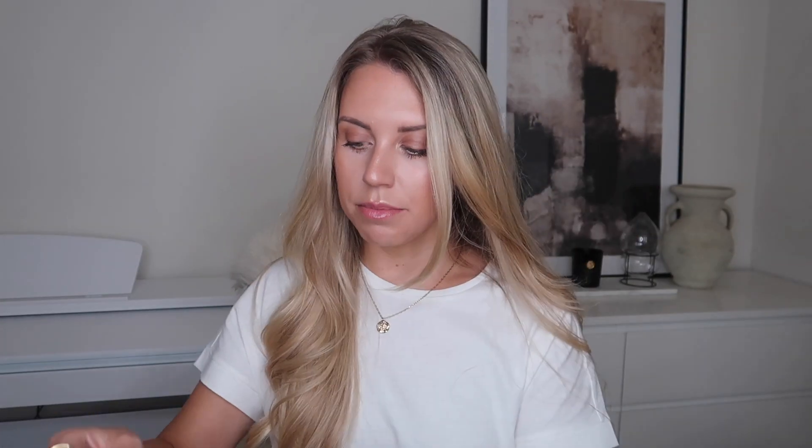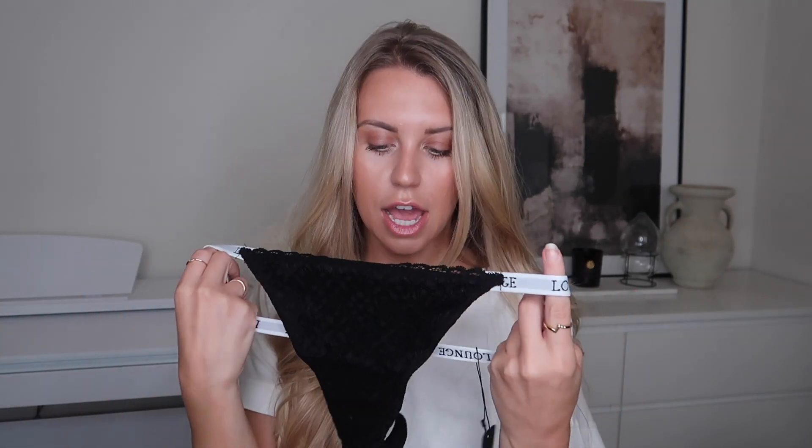The next set is called the Lace Magic Set — I already have it in white and absolutely love it. They also have a camel/dark nude color. I picked up the black version. The bra comes in traditional sizing, so I go for a 34C — it's not underwired but it is supportive, with a structured cup. The straps have 'Lounge' written on them. It comes with a matching thong with that same Lounge banding and beautiful lace detail. The Lace Magic Set retails for £40.